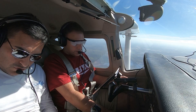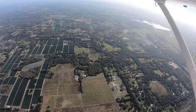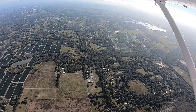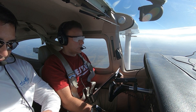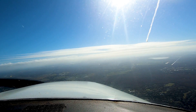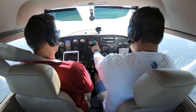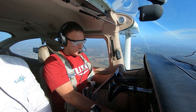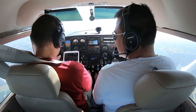November 70816, maintain 2,700 until established — cleared for the RNAV runway 5. Alright, left 141 in 7 seconds. November 816, contact Lakeland Tower 124.5. 124.5, 70816. Lakeland Tower, November 70816 on RNAV 05. November 816, roger, continue. Okay, we'll continue.